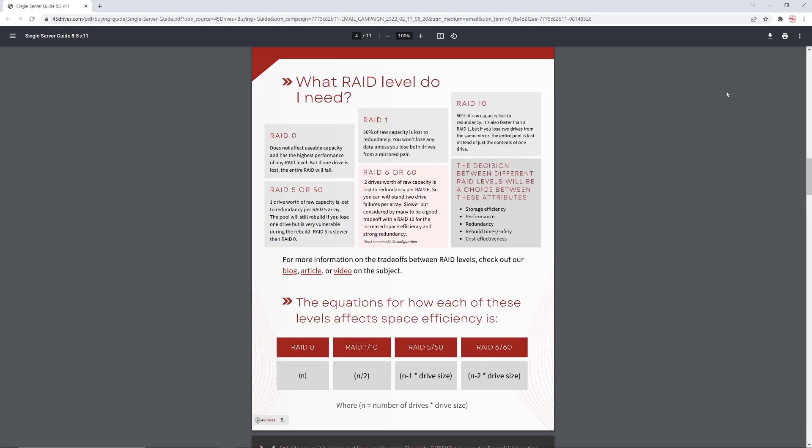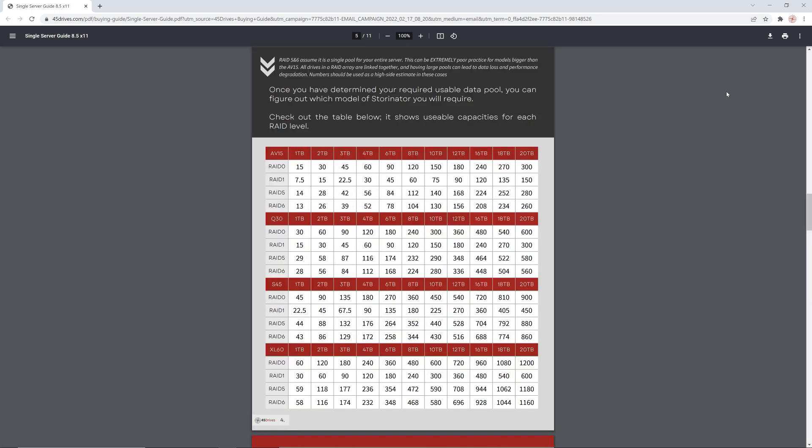We'll put the link in the comments below if you're interested in downloading it. To sum it up, no one likes licensing fees — they're incredibly frustrating and prohibitive. That's why you won't see any at 45 Drives. That's one of the many ways we're different. I hope you enjoyed this video explaining what we mean when we say no licensing fees. Take care of yourselves, and I'll see you back again soon.